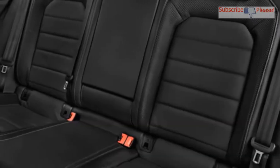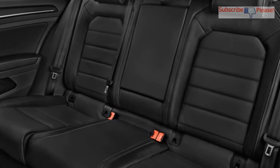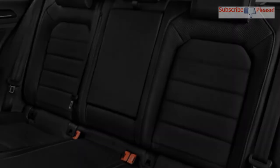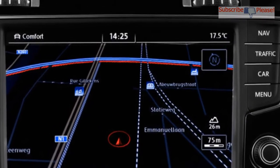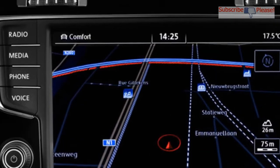You'd expect the bigger range to come courtesy of a bigger battery, but in fact the E-Golf's lithium-ion battery, from a hardware perspective, is unchanged. Instead, Volkswagen made changes to the energy management system that controls the battery, upping its capacity from 24.2 kWh to 35.8 kWh.